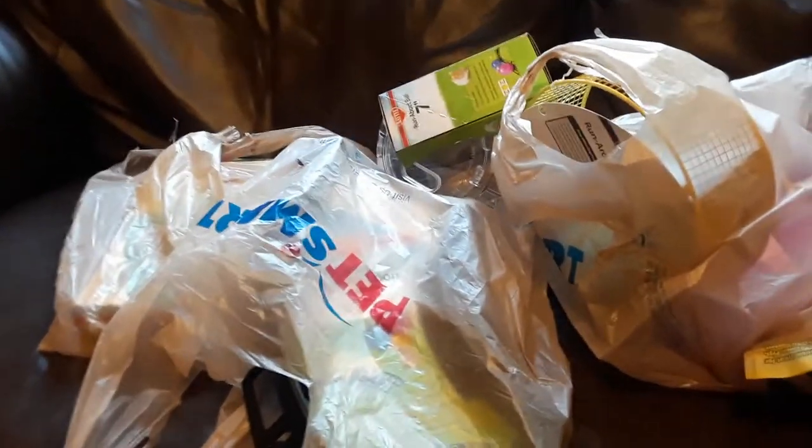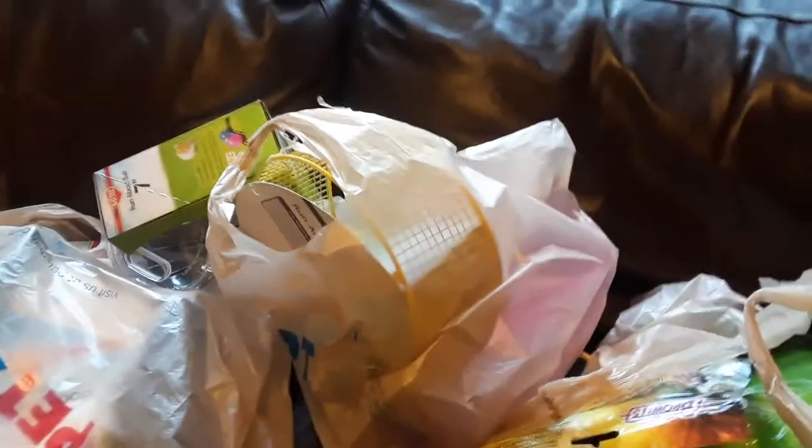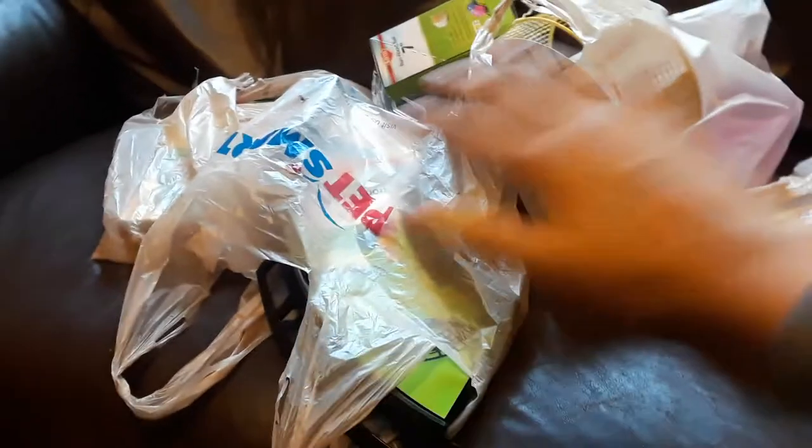We also have one bearded dragon but she is in Florida, so we're not counting her right now. Anyway, I'm just going to show you guys all the stuff I got — and these are for all nine of the gerbils, so that's why there's so much stuff.